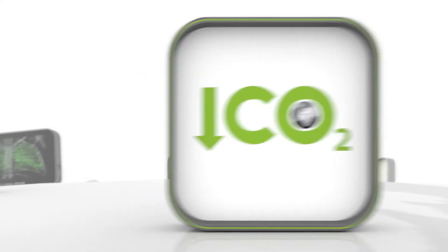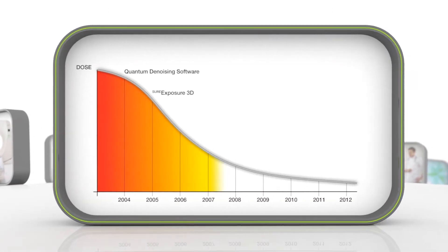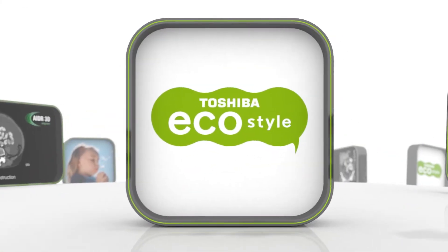For your patients, we implemented ADA3D, reducing the patient dose by 75% for each scan, again and again. The fast reconstruction guarantees an optimal workflow. With minimum power, you get maximum performance.